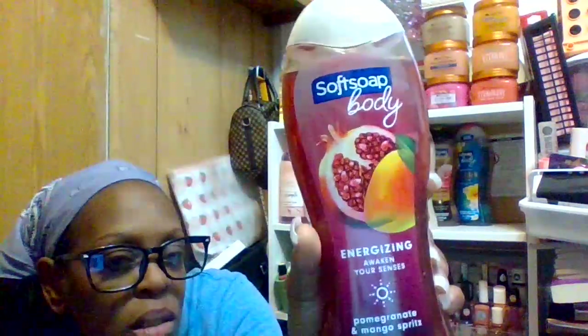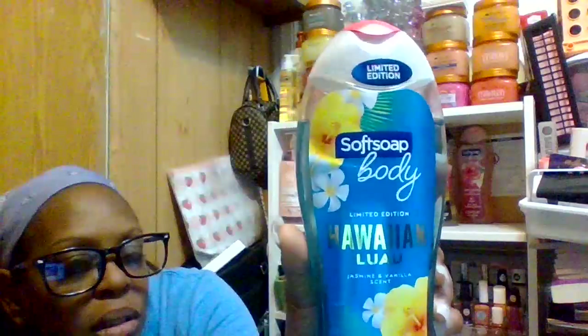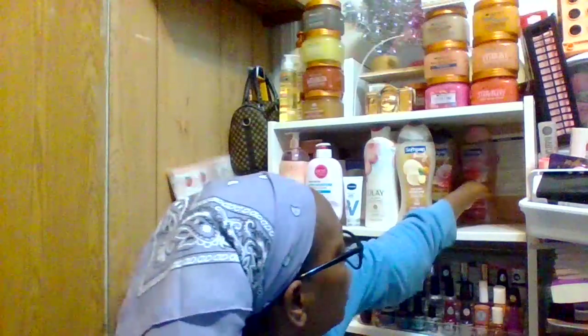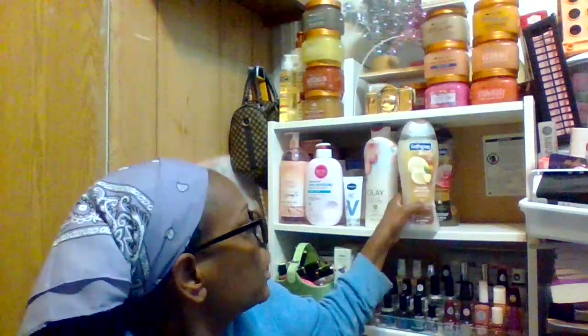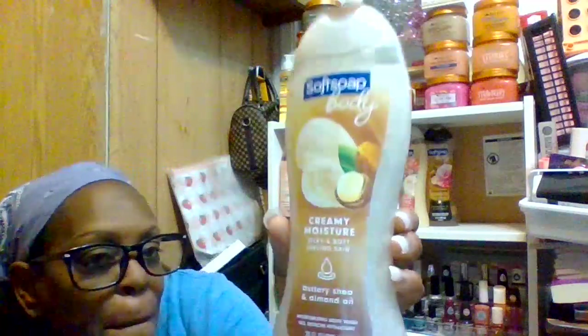This one is Soft Soap's energizing pomegranate and mango spritz. This one is the Hawaiian Luau jasmine and vanilla scent — it's limited edition, so pick up all four colors if you see them. Then there's the exfoliating illustrious glow pink rose and sweet vanilla, and the creamy moisturizer with buttery shea and almond oil body wash. All really nice.